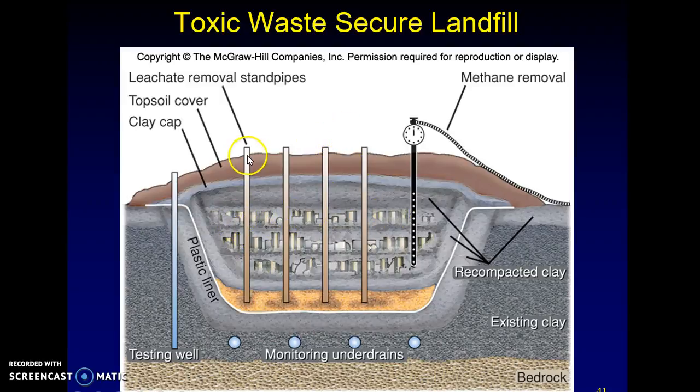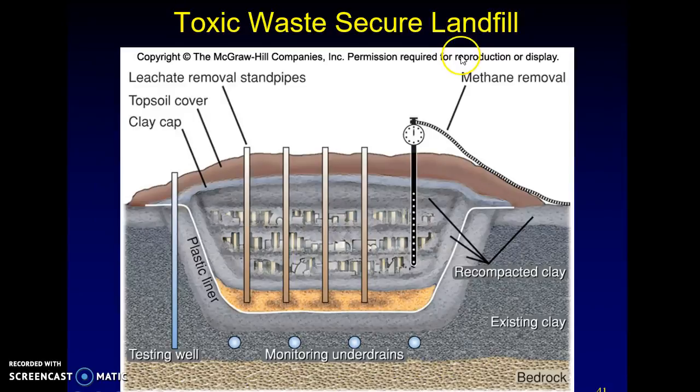You obviously have leachate removal. These are pipelines to remove the leachate because it's going to leach to the bottom, and then you pull it out and then you can process it.